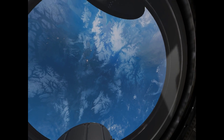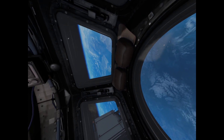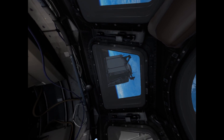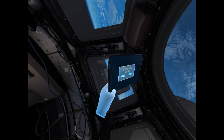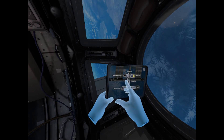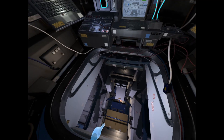We have an unmanned resupply mission ready to dock at the station. You'll need to commence manual docking. Initiate the docking procedure from your tablet by tapping on your selection with your finger.